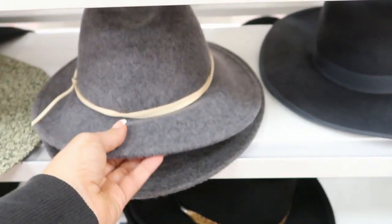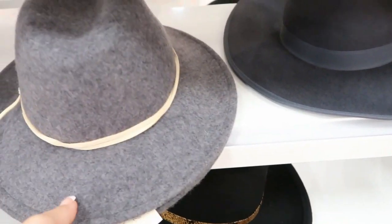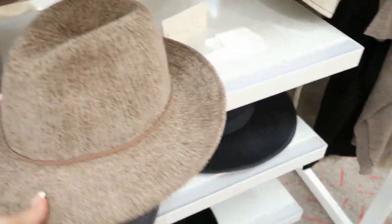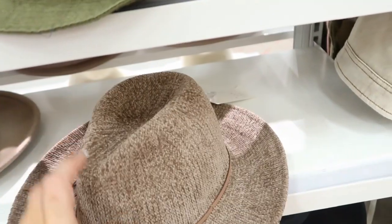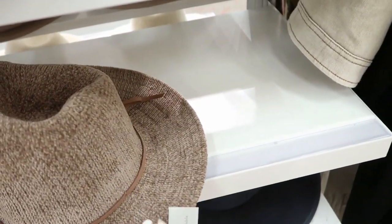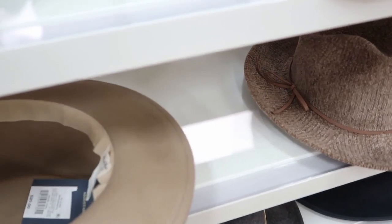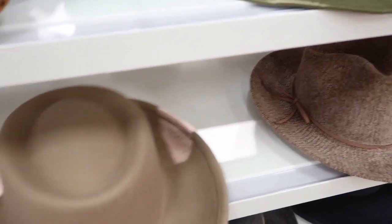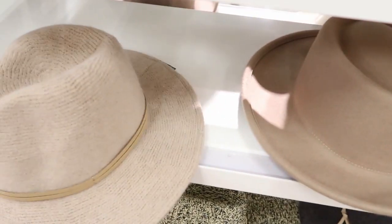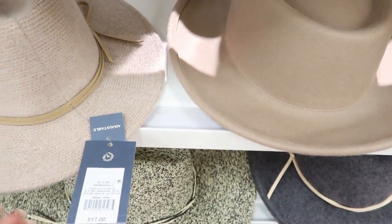I do like this one — it's from Universal Thread and it's $20. I know a lot of boutiques have these chenille net style hats, and they're usually like $40 and up, but this one's only $17. This one's $20. And another like chenille net — and it's $17.